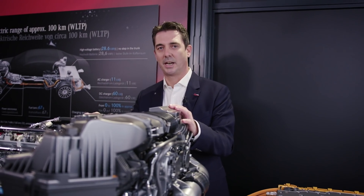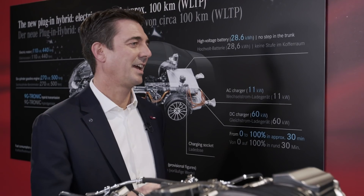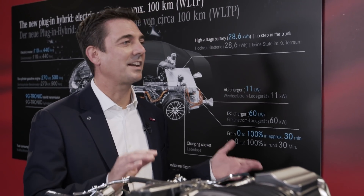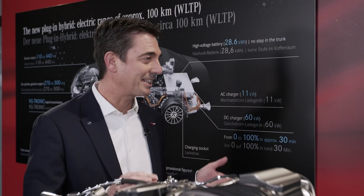Looking at the combustion engine, we have a three-liter six-cylinder engine with up to 270 kW. So the overall system performance is quite impressive. The new S-Class Hybrid is more electric than ever — and now let's go for a ride and see how it feels.